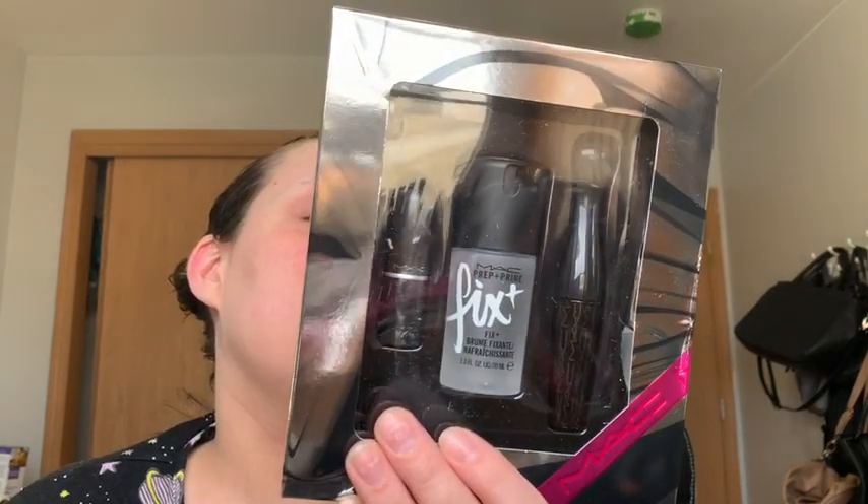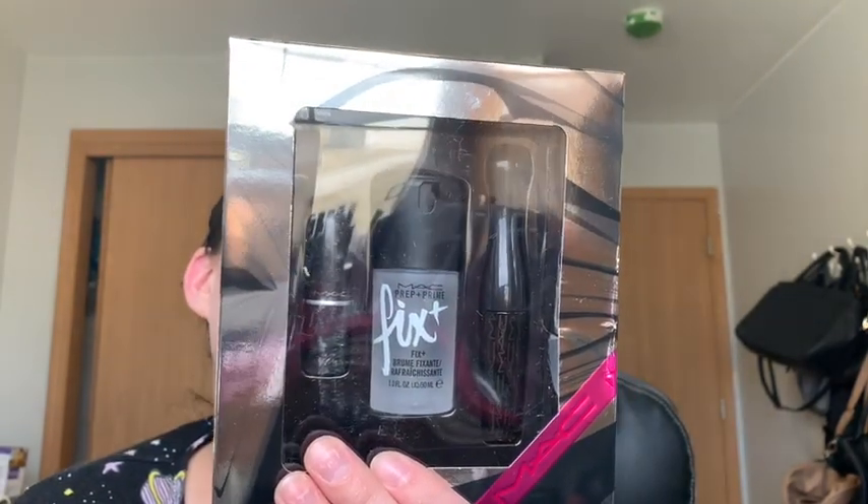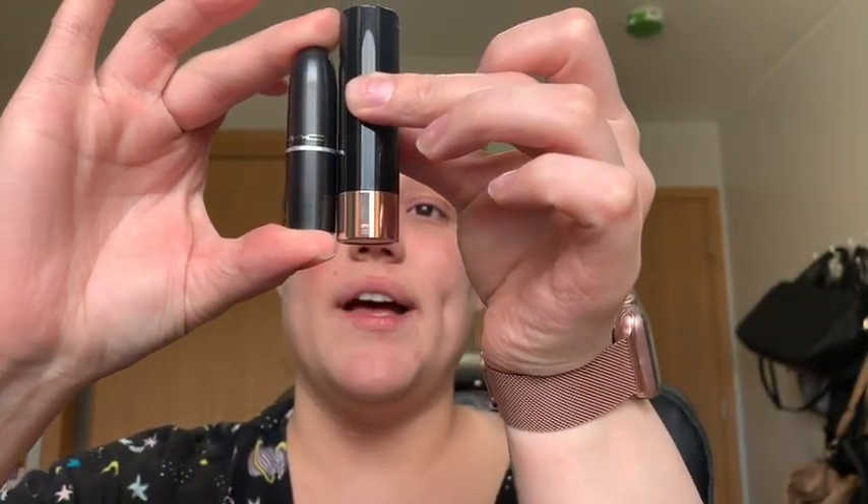Next is the MAC Shiny Pretty Things All Stars Kit. It includes a MAC Retro Matte lipstick, a MAC mascara, and the MAC Fix spray. This was originally $20 and I got it for $15. The lipstick is in the shade Ruby Woo. It's a pretty small size — I like some MAC products but I'm not a huge fan across the board; some things work for me and some don't.